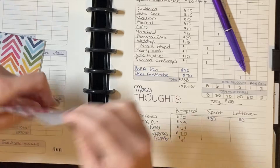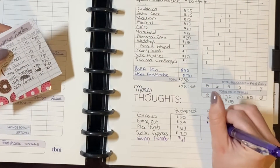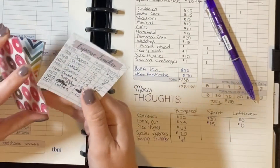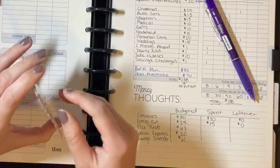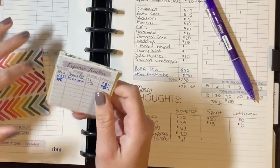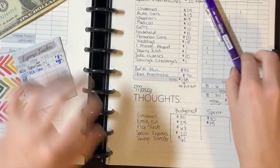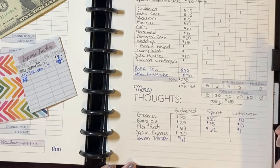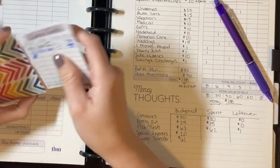Eating out is also empty, so I spent the full $25 there. For flex funds, I put more money in than I usually do this week and I really liked that, so I'll probably keep that up going forward. I have $1 left in flex funds, which means I spent $62. I'll just put this dollar to the side for now.